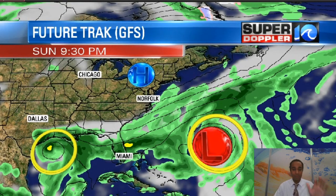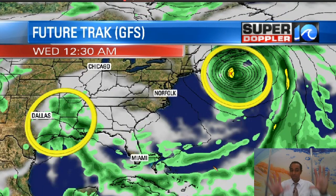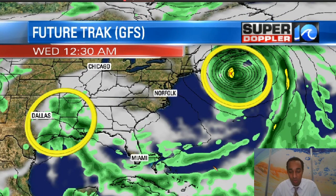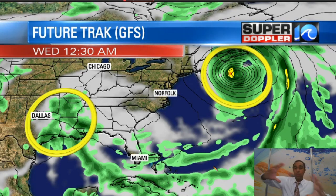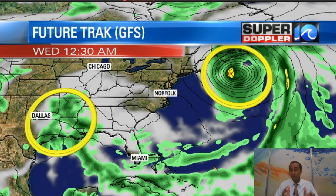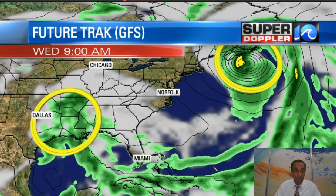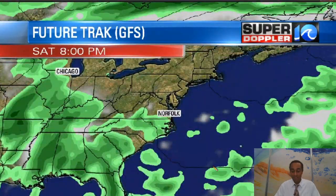Let me show you what's going on here. As we look at our future track on the GFS model, you can see by Wednesday early morning that storm system is still getting really strong over the North Atlantic. The size of the wind field expands, so we'll continue to see wind at least probably through Wednesday across the area. The strongest days for the wind will be Monday and Tuesday. Wednesday the wind shouldn't be as strong. That area off to our west near Dallas and into Louisiana — that area of rain is the remnants of Tropical Storm Beta. We could see some of that rain moving into our area towards the end of next week, so something we'll want to watch for.